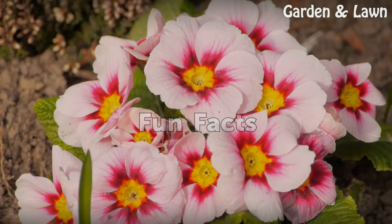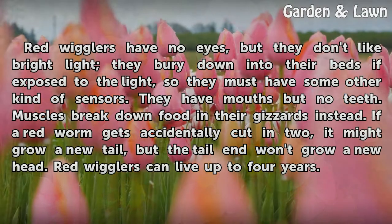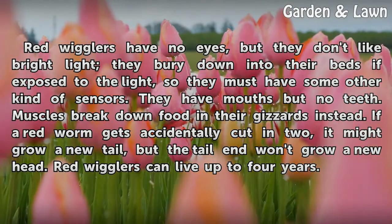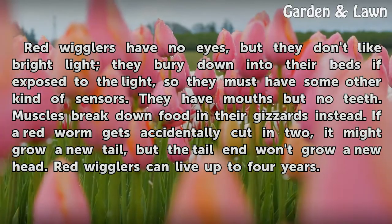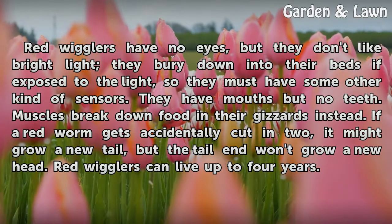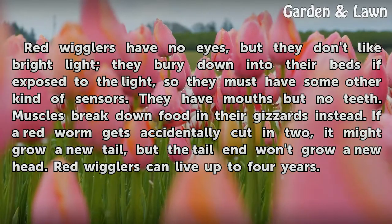Fun Facts. Red wigglers have no eyes, but they don't like bright light — they bury down into their beds if exposed to the light, so they must have some other kind of sensors. They have mouths but no teeth. Muscles break down food in their gizzards instead. If a red worm gets accidentally cut in two, it might grow a new tail, but the tail end won't grow a new head. Red wigglers can live up to four years.